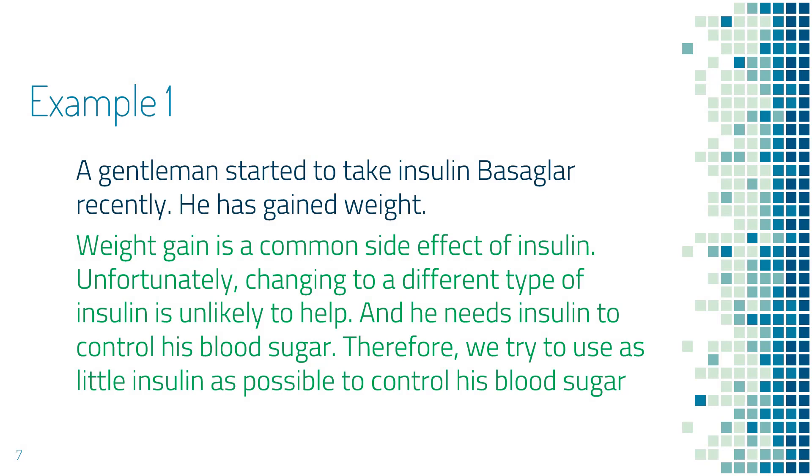Let's look at an example. This is a gentleman who recently started to take insulin Basaglar. He has gained weight, but reviewing the common side effects of insulin, you notice that weight gain is a common side effect. However, changing to a different type of insulin will not make a difference — he will still gain weight. And his blood sugar is so high that we have to use insulin. We try to use as little insulin as possible so he does not gain too much weight.